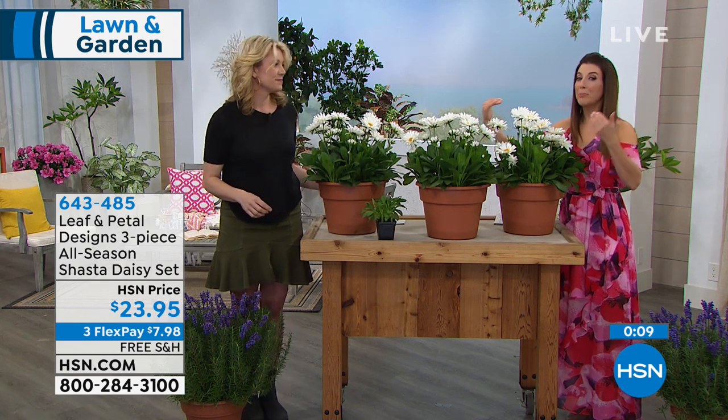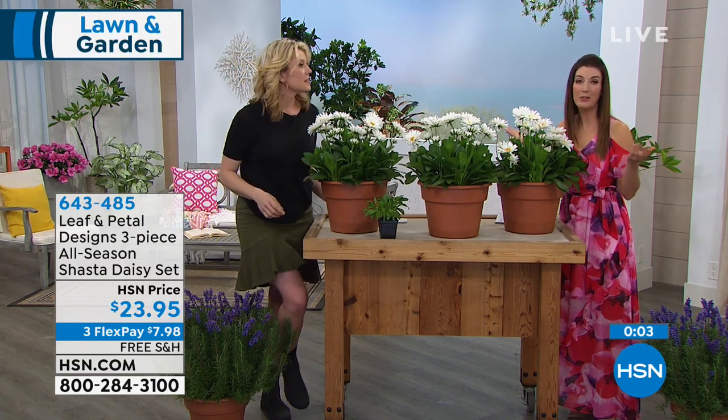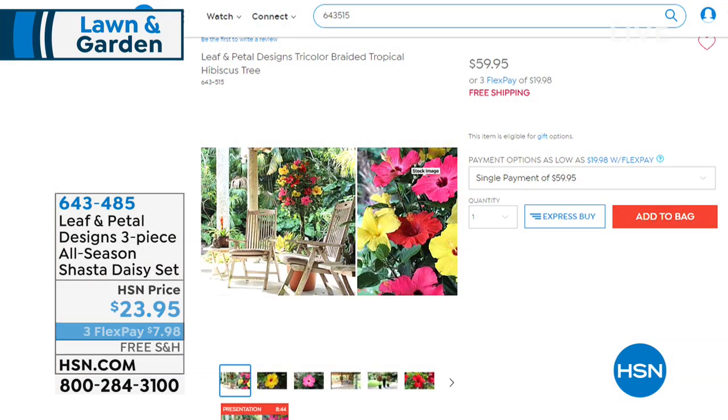If you want the biggest, brightest, most durable, most hardy daisy — a perennial that comes back every single year, guaranteed — get three plants home with free shipping for $23.95. It's a great value and quality from Leaf & Petal. They have a couple more offers as well.